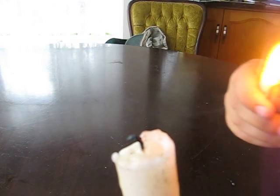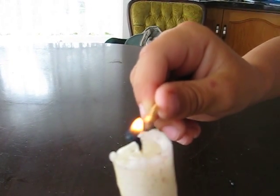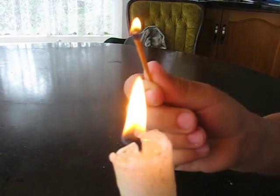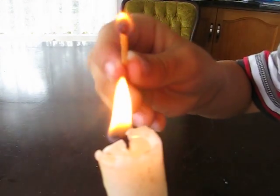This experiment shows that solid substances must first turn into a gas before they will burn in the supply of oxygen.